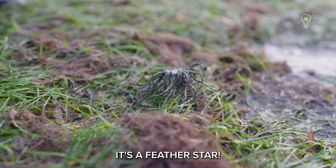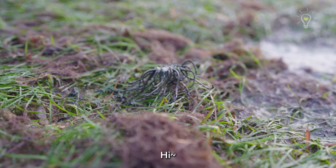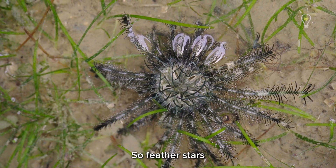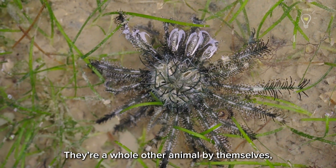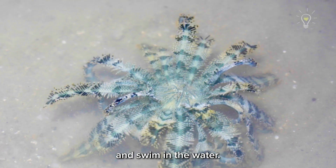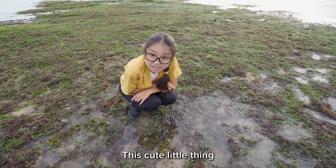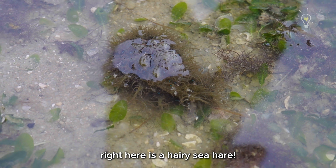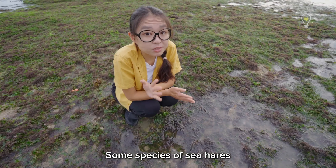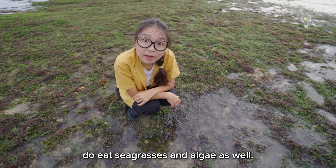Look, it's a feather star! So, feather stars are not the same as sea stars. They are a whole other animal by themselves and they use their long feathery arms to move around and swim in the water. This cute little thing right here is a hairy sea hare. It's usually found amongst the seagrasses and seaweeds. Some species of sea hares do eat seagrasses and algae as well.